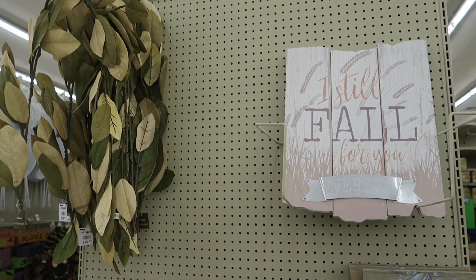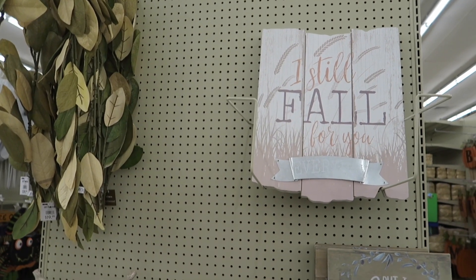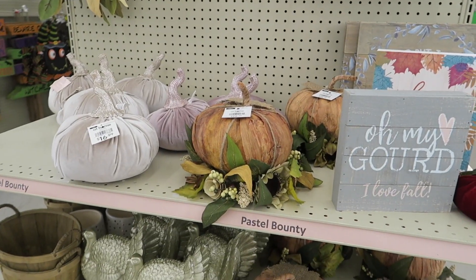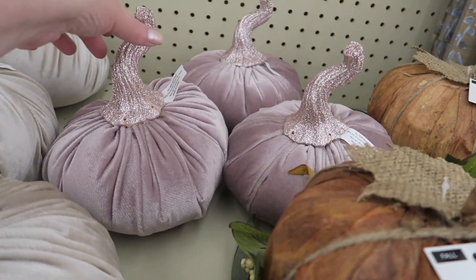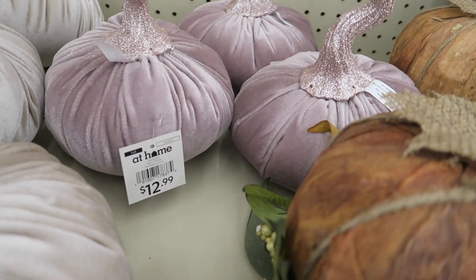Hi you guys, today we are at the At Home store checking out their fall decor. I still see they have so many pastels out this year — a lot of plum colors, blush colors, and lavenders.